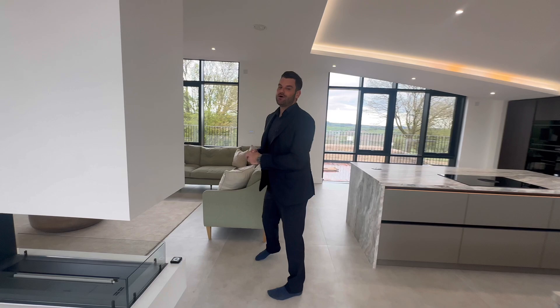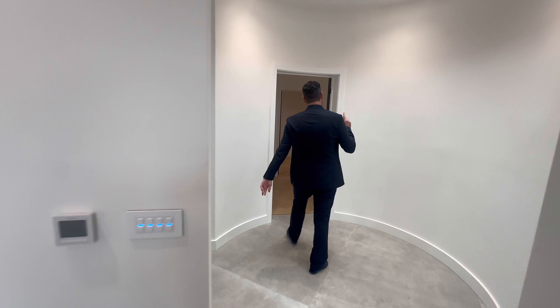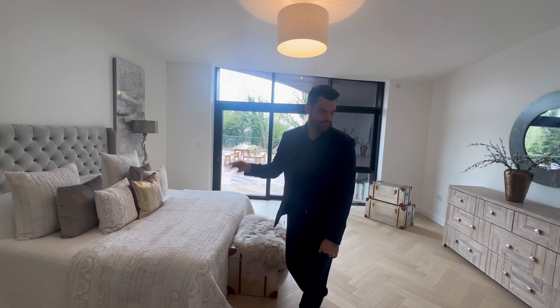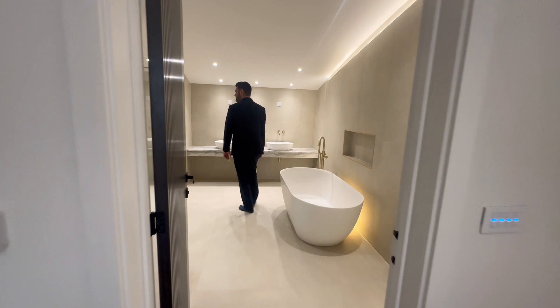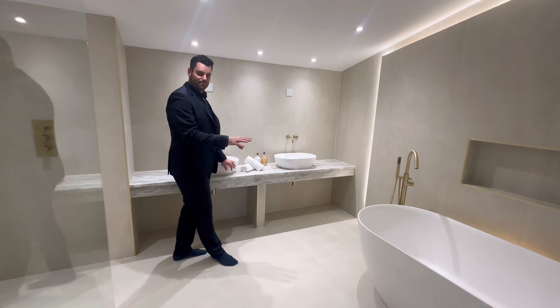Now I'm going to take you to the principal suite. Underfloor heating everywhere — I love that feature. This is a unique space, split into two rooms at the moment. I'd imagine this would be the master bedroom — you've got the deck and big sliding doors that lead out there, perfect for breakfast in the morning. A little vanity table here, and this space would be perfect for a walk-in closet. As for the en suite: a beautiful shower, a huge freestanding bath, and the sinks are exactly the same shape as the bathtub itself. I love the gold finish.